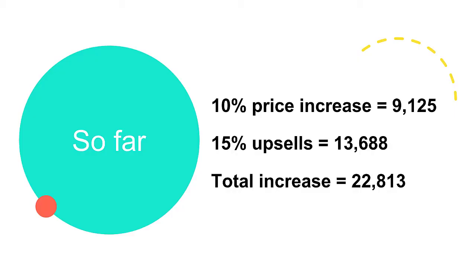Still not doing any more work. So far we've got a 10% price increase of £9,125 and 15% in extra upsells of £13,688, giving us an extra £22,800 so far.